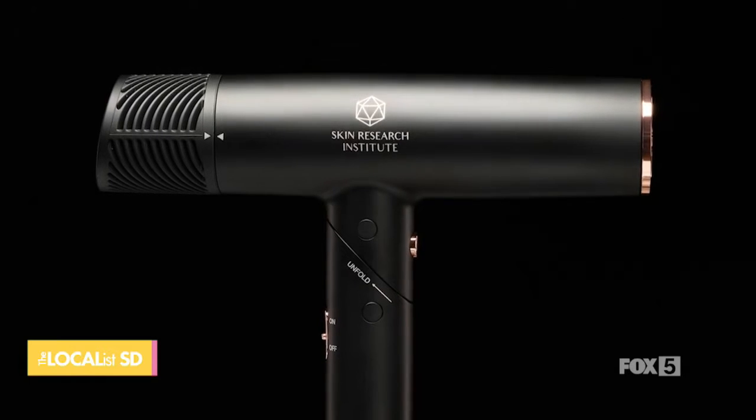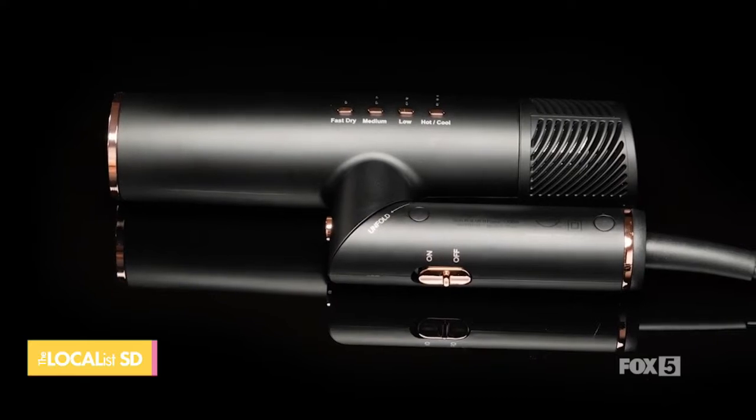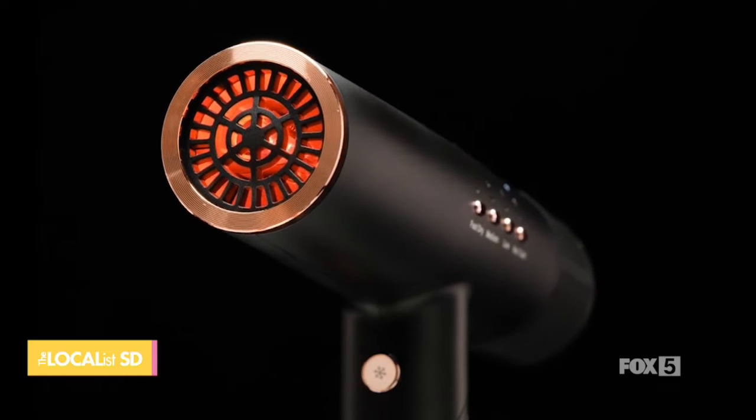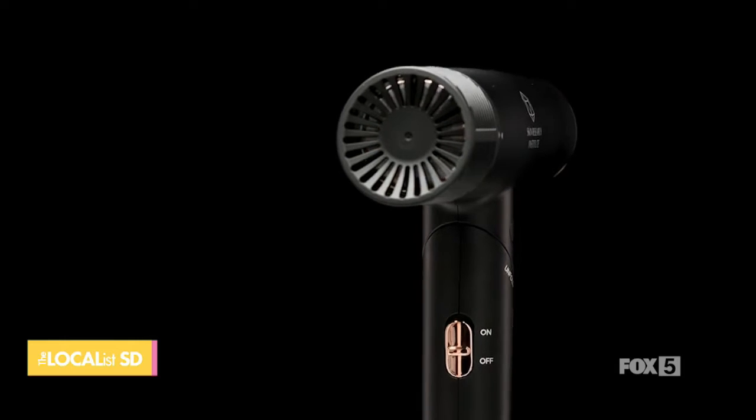We also have Vanessa here as our model today, and Bo, a celebrity hairstylist, who will tell us all about this incredible tool. I can't say enough about the SRI Dry Q. It's been in my hands for almost four months and I literally cannot live without this blow dryer. It has four different heat settings and infrared technology that's going to stimulate hair growth, make hair smoother and shinier, and give a more youthful appearance overall.